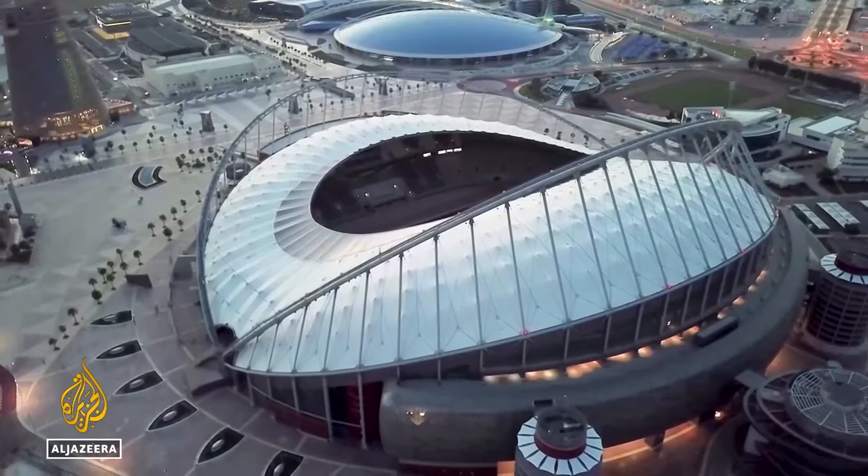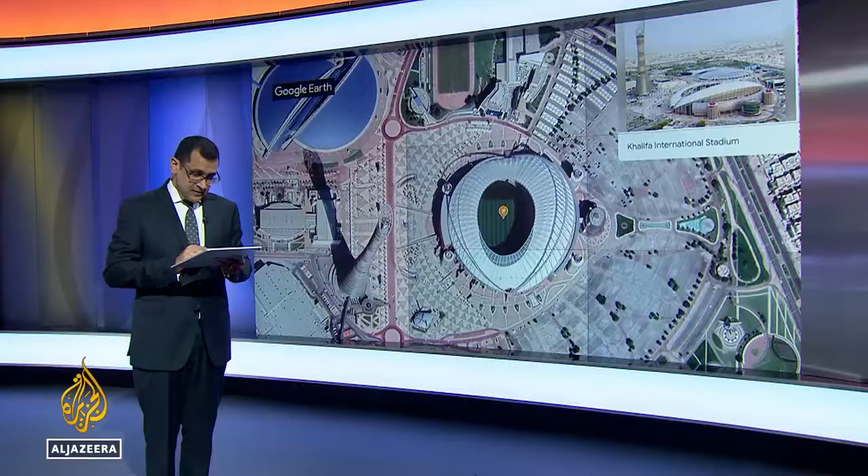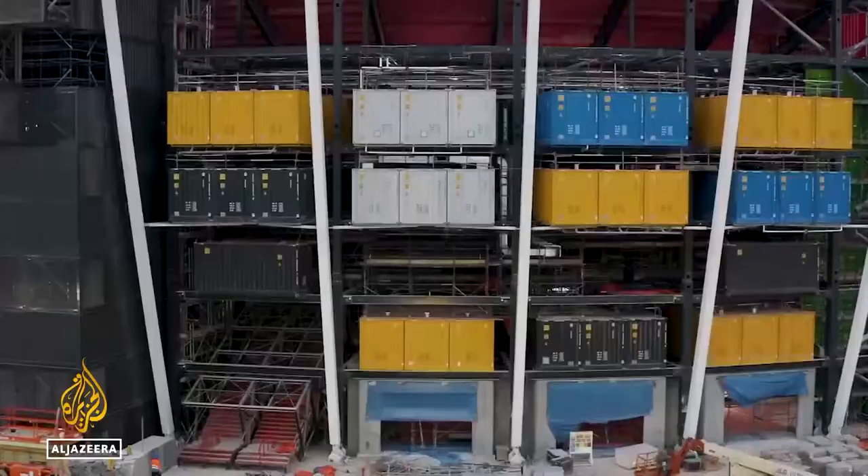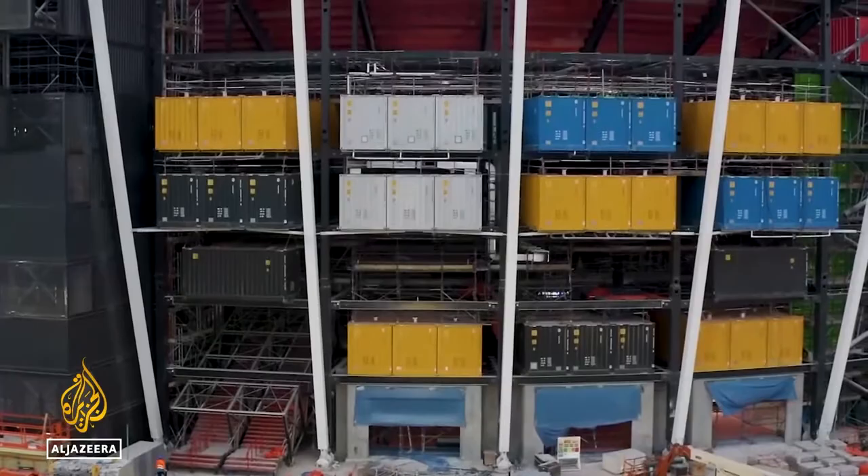Then, right over to the water's edge for easily the most unique venue. We're up to six now — this is Stadium 974. 974 because that's Qatar's international calling code, but also because 974 shipping containers were used in its construction. Entirely temporary — it'll be dismantled post-World Cup.